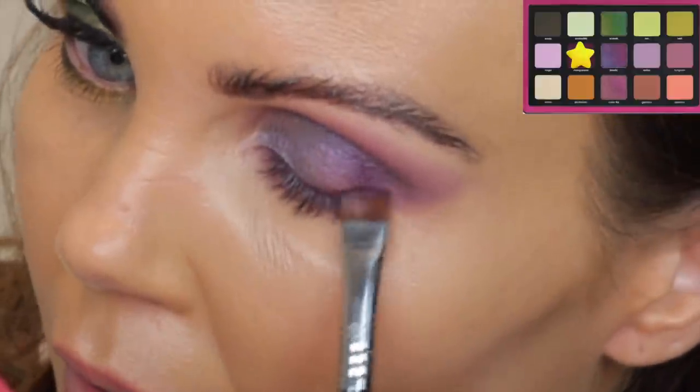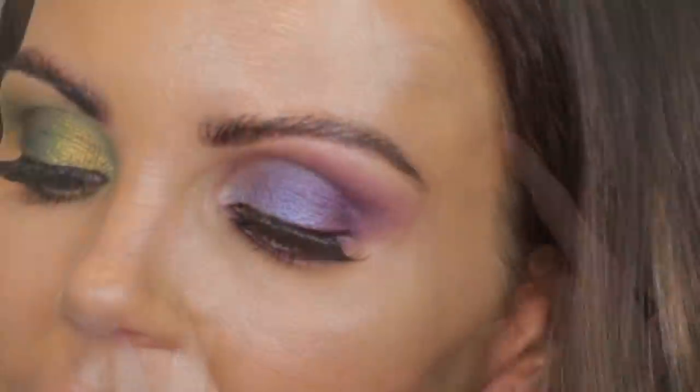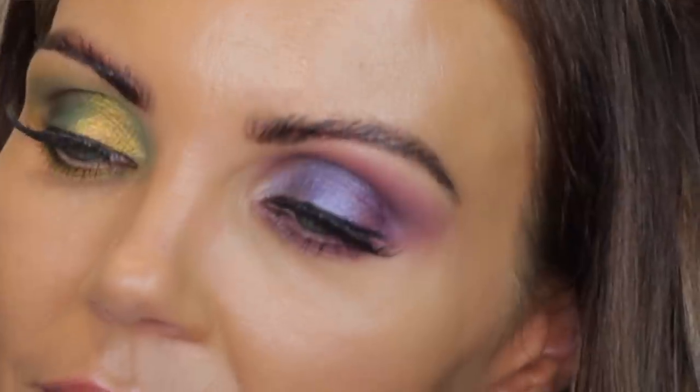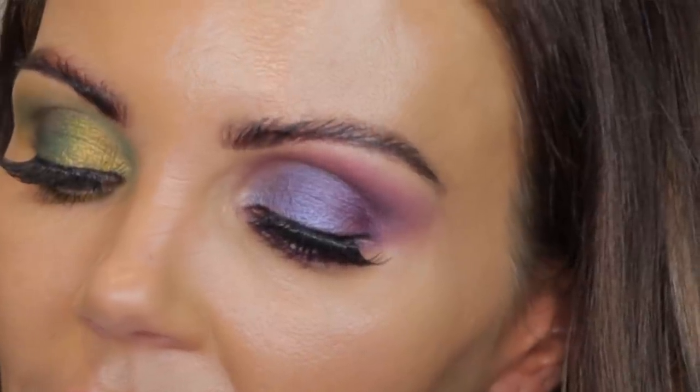That's the final look for look number two. Something I'm noticing is that the green shade is more of a duo chrome — almost a trio — but this purple shade is really just a purple shimmer, nothing I'd call trio chrome. I'm starting to question the whole trio chrome marketing on this palette. Let's go ahead and jump into the third and final look — I'll wipe everything off and start over.